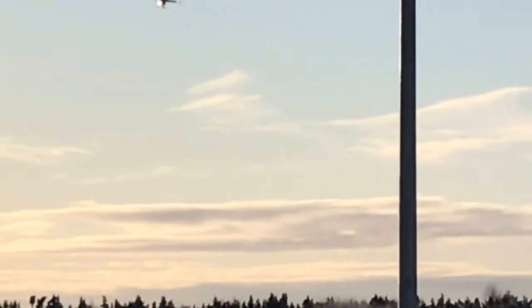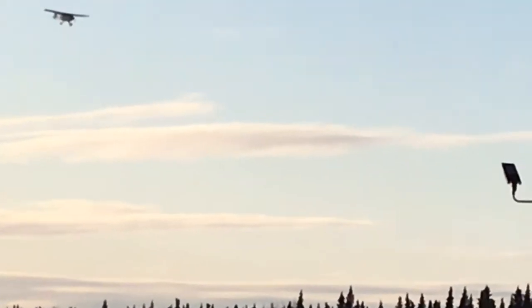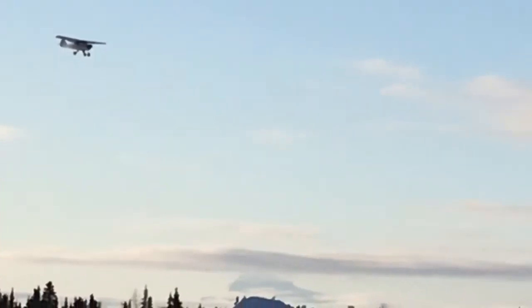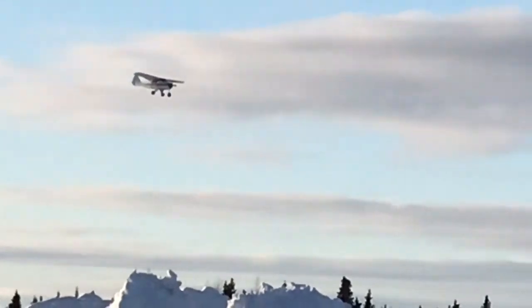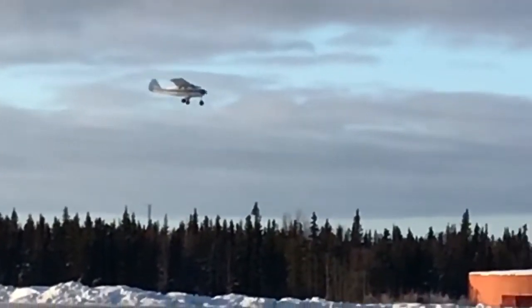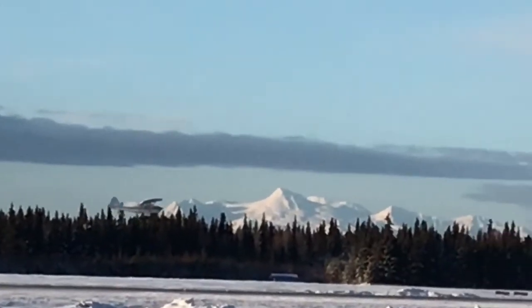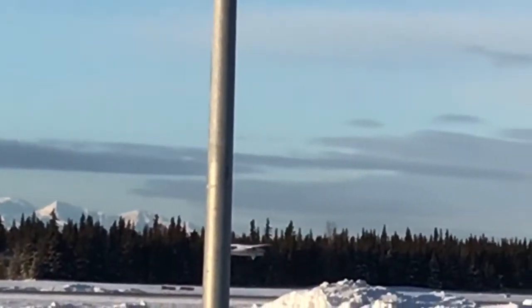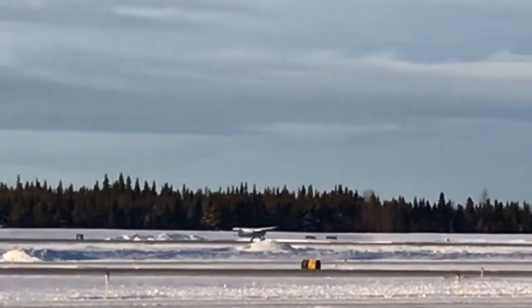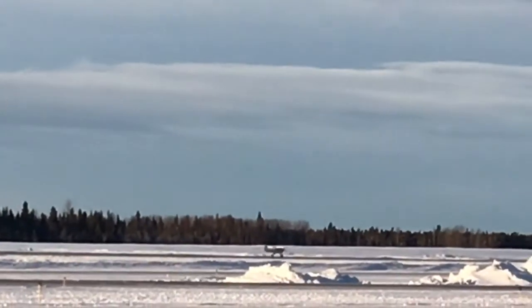He's now realizing how light the airplane is without me sitting in it. Nice looking approach. Beautiful — perfect landing for his first solo.